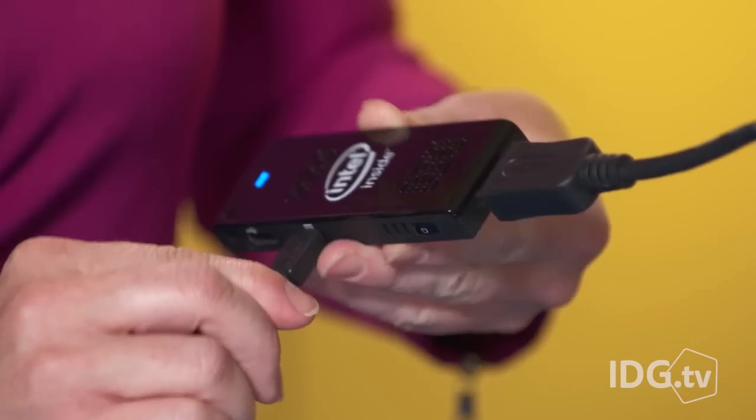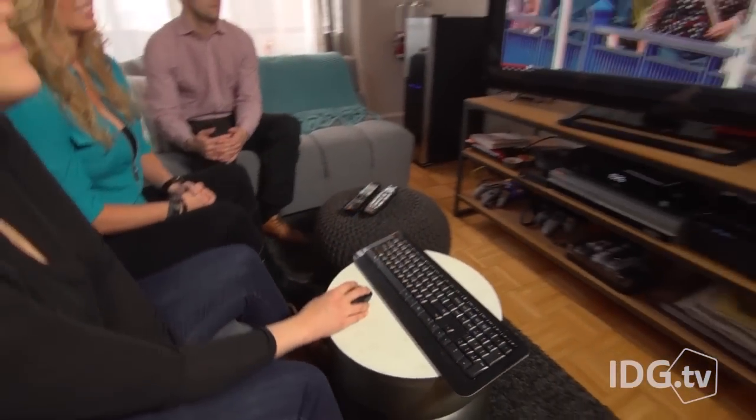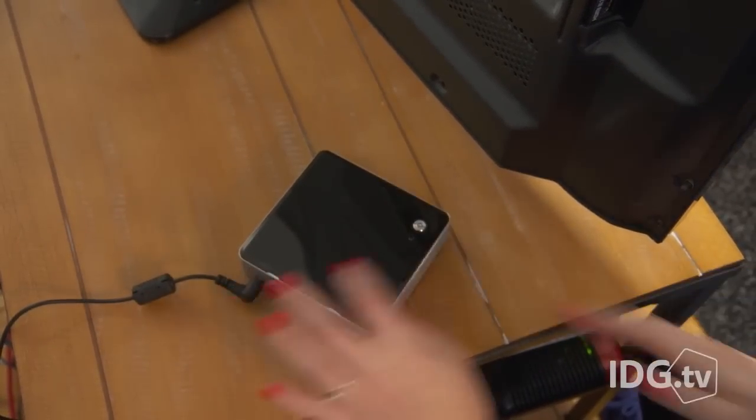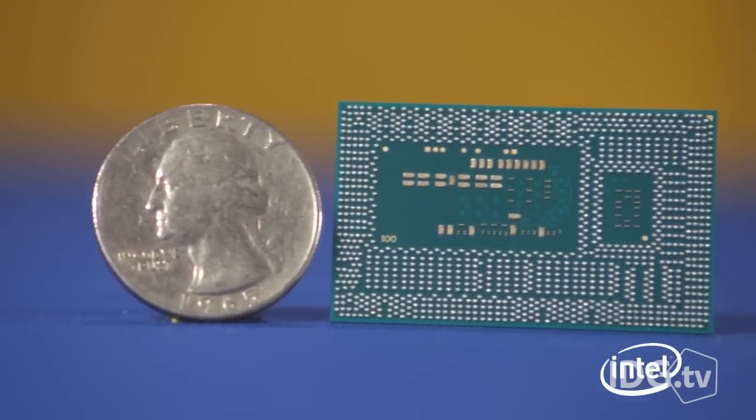Intel first announced the Compute Stick in November, and it was supposed to ship in March, but instead it will begin shipping April 24th. The stick joins other small-form factor PCs from Intel, including the NUC, which is powered by the company's fifth-generation Broadwell CPU.